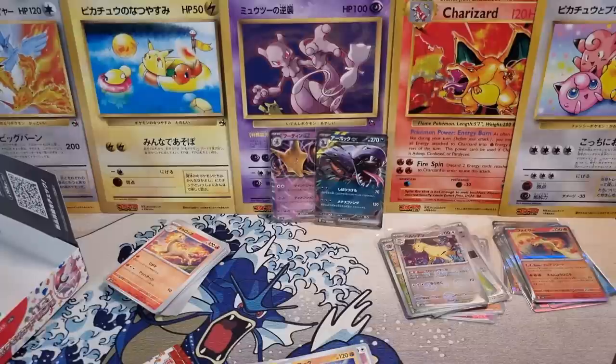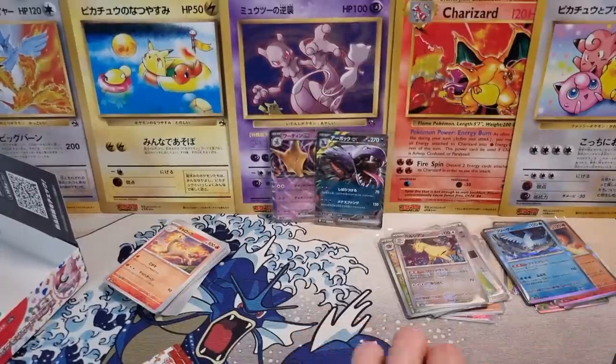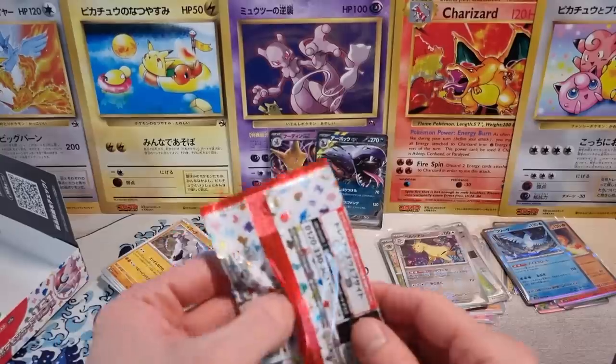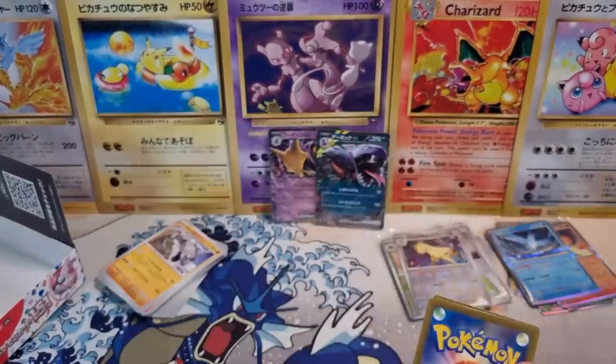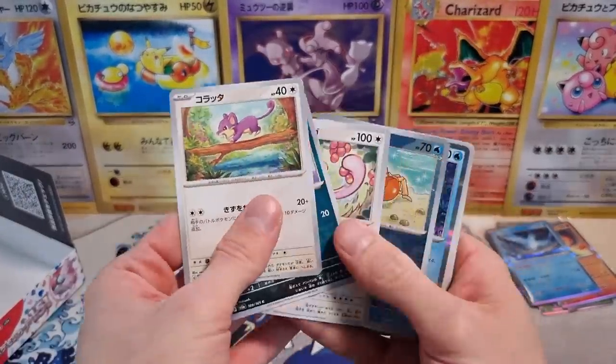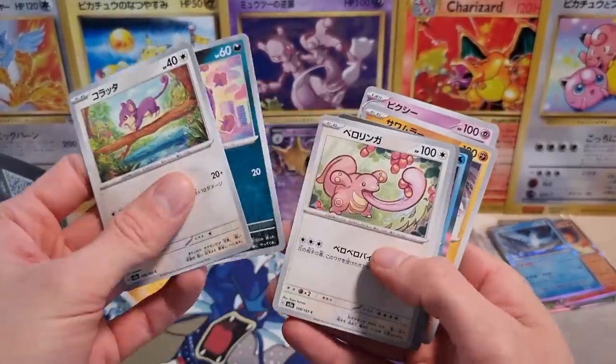But the people that only care about value? I'll show you how some people open packs — they open it up, go 'Oh, nothing,' and then move on. That's not fun. How is that fun? But anyways. Rattata, Weezing, Lickitung.